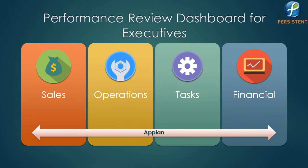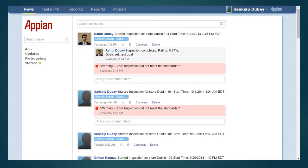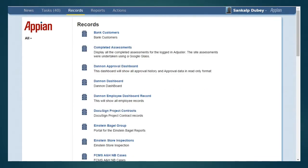Let's have a look at the application and see how it works. First, we login to Apien. Then we click on the Records tab. Next, we choose Einstein Brothers Bagels Group, the company for whom this dashboard solution has been created.